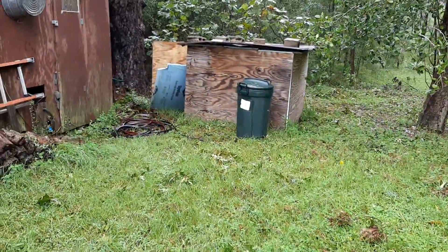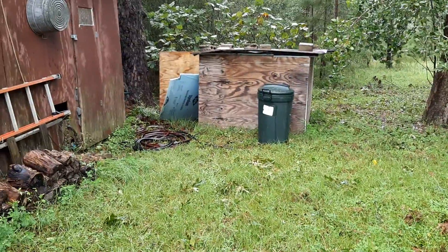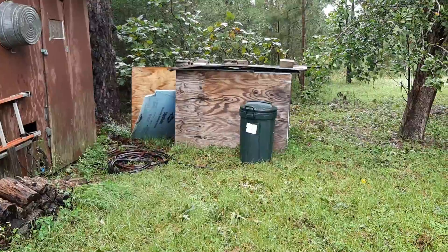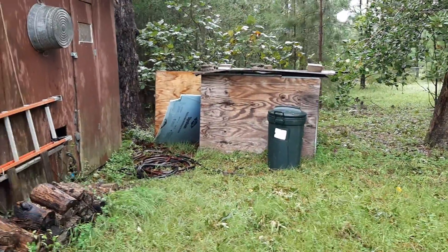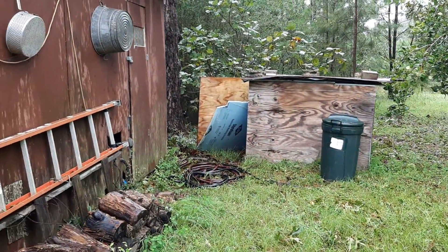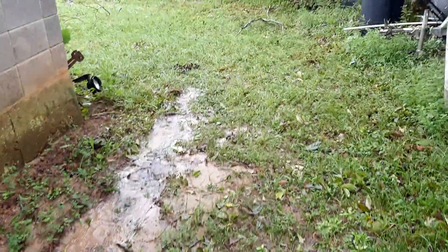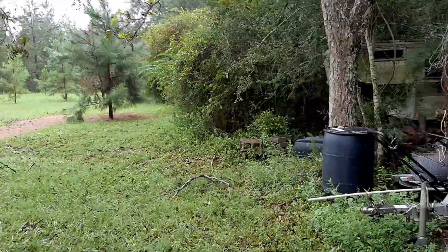There's our trash can, we have it full of water in case we need it for flushing toilets or bathing — it's not really drinkable water. And you can see it blew the well house door open, so I have to go shut that here pretty quickly. Just mainly small limbs down, nothing too serious.